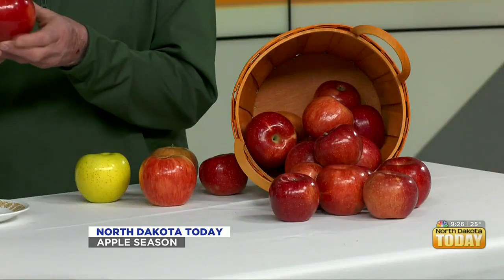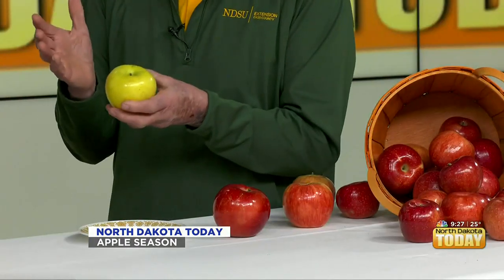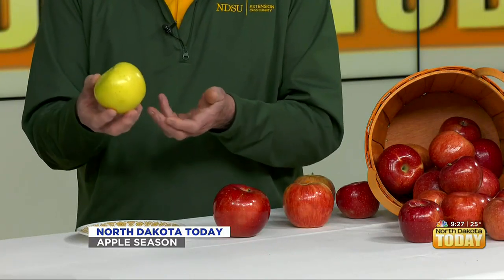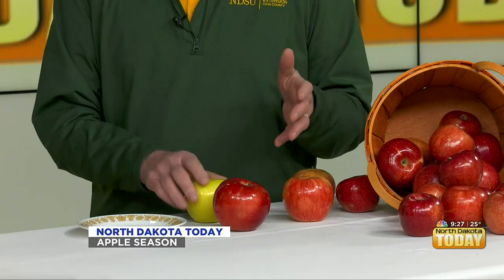For example, the variety called Northern Lights — look at the size of that, just a beautiful huge apple. And we even have one that rivals the Washington Golden Delicious. This is called Honeygold. These were actually developed in Minnesota and North Dakota — a beautiful golden yellow apple. These are fully winter hardy for our backyards, and the garden centers sell trees of these, so they're great for planting.